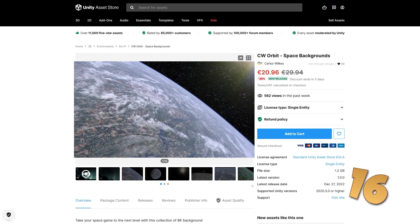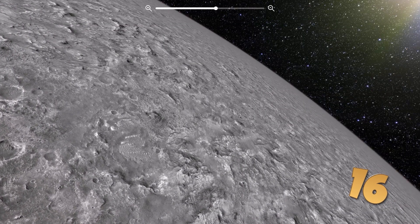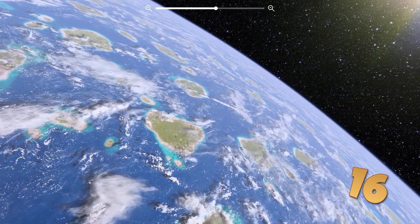Then if your game is sci-fi and you need some backgrounds, look at this one. It features some super high-res textures, all of them in 8K. It includes a shader so you can play around with some nice atmosphere effects.